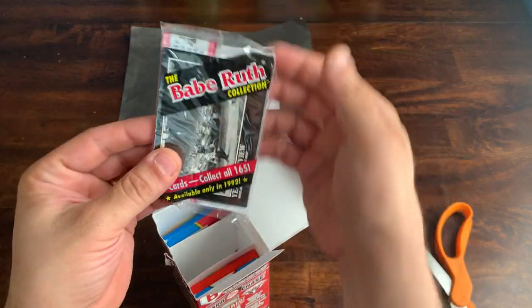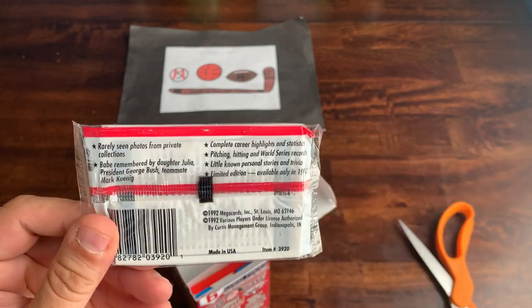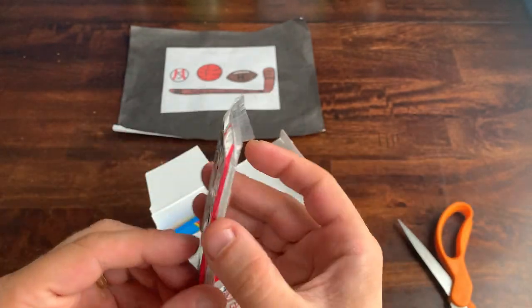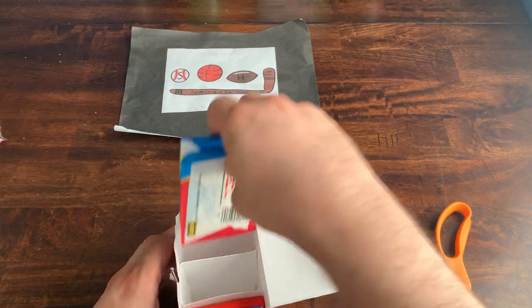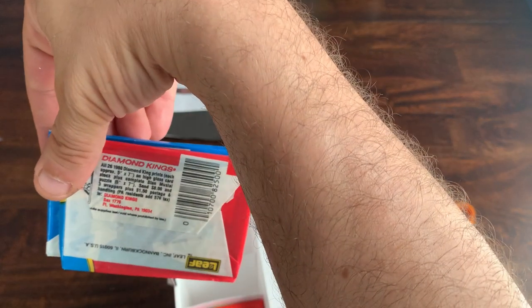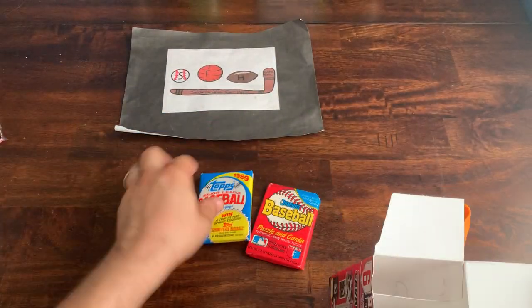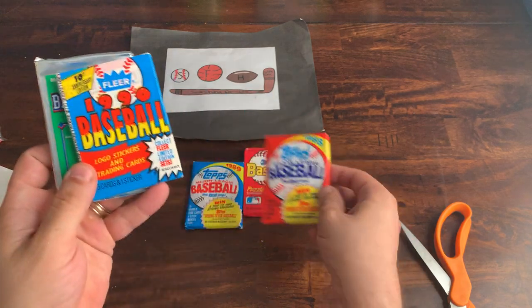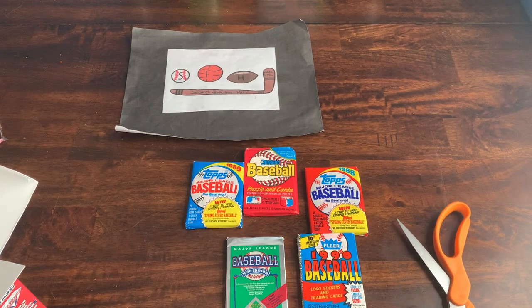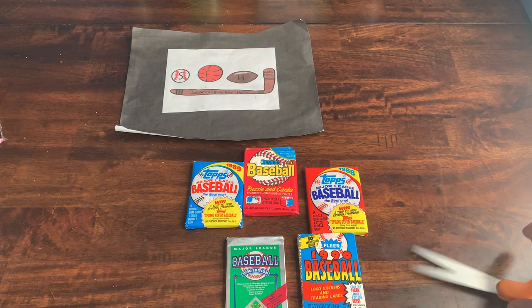We have a Babe Ruth collection — absolute trash. Not even going to open this, it's truly valueless. Next pack: a 1988 Donruss, followed by a 1989 Topps. What else do we have — '88 Topps, '90 Fleer, and '90 Upper Deck. The World's Greatest Card Chase is already a pretty big letdown. I don't anticipate this one winning either.